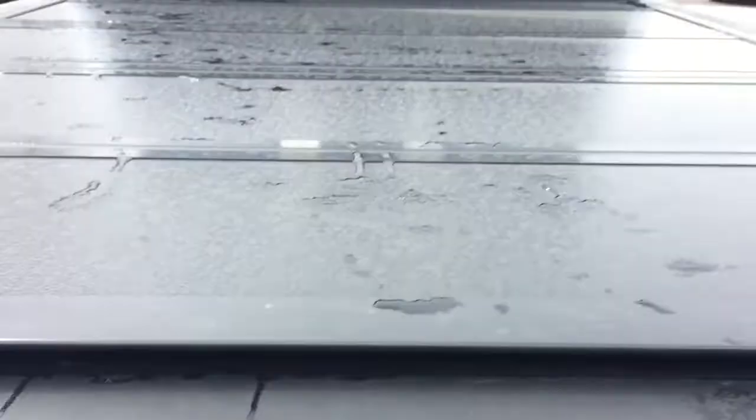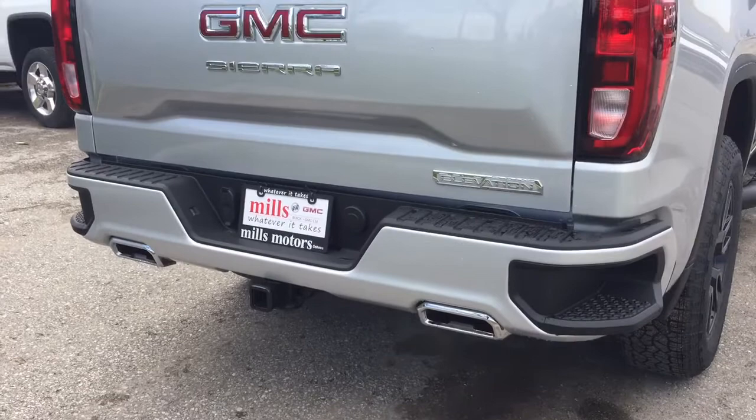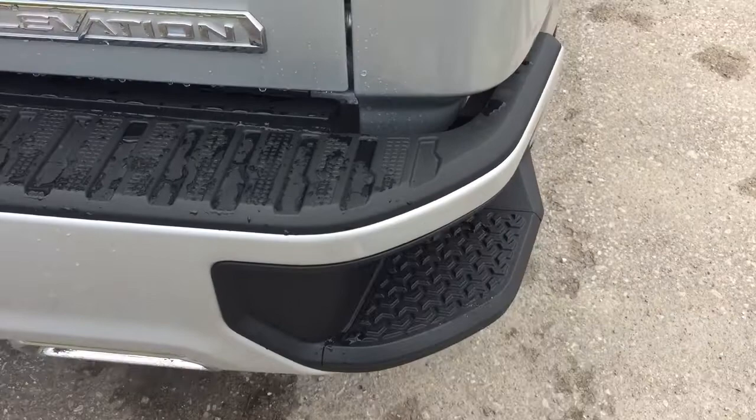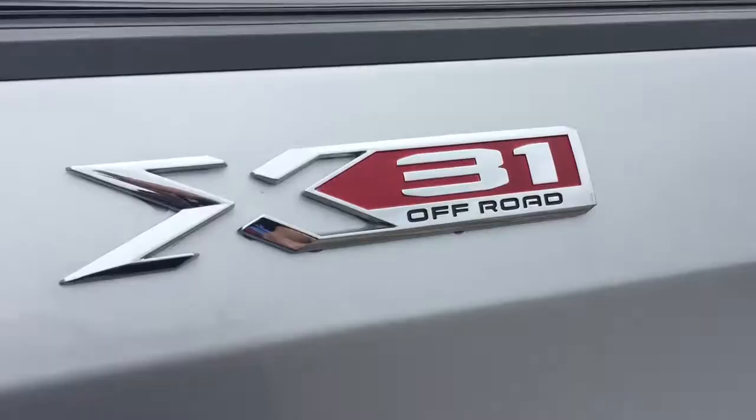The Revere hard tonneau cover above, your Elevation badging on the right-hand side, dual exhaust. Look at the hookups there for trailer and hitch, and the larger tailgate steps are going to accommodate those large steel toe work boots. You also have this LED light right here which is going to shine down towards the hitch, so when you're hooking up in some darker conditions that's going to improve your visibility.